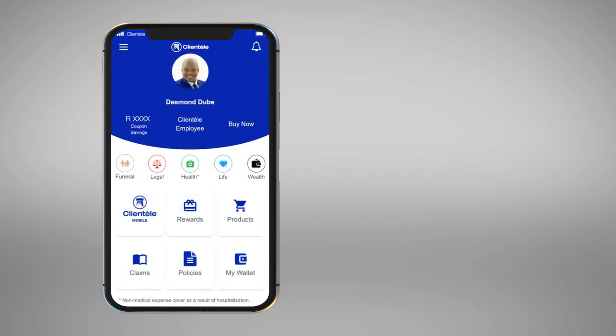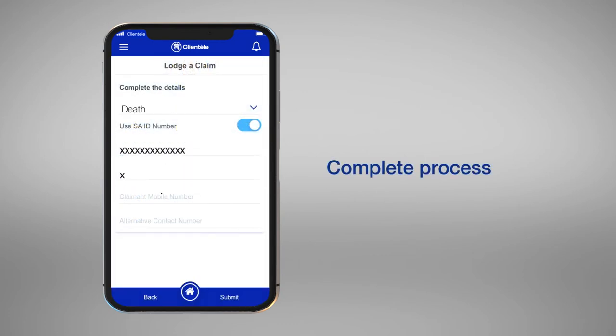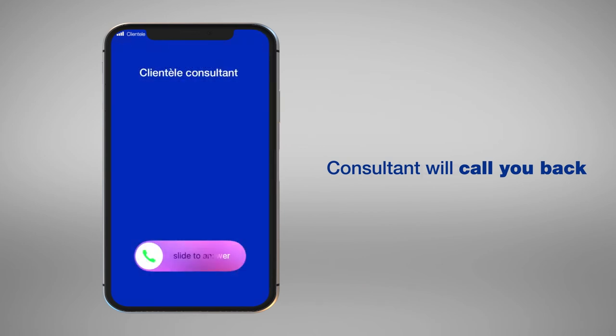After you've logged in, simply click on the Claims button, then complete all the required fields. When you have added all the details, click Submit and a friendly consultant will call you back during business hours to finalize your claim.